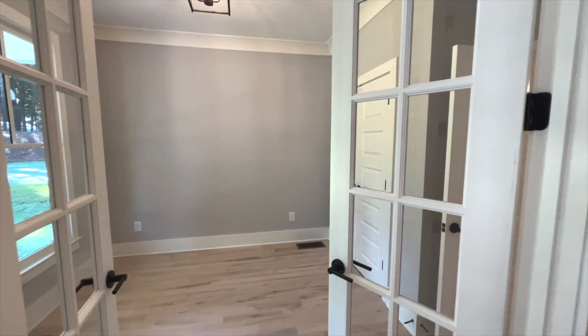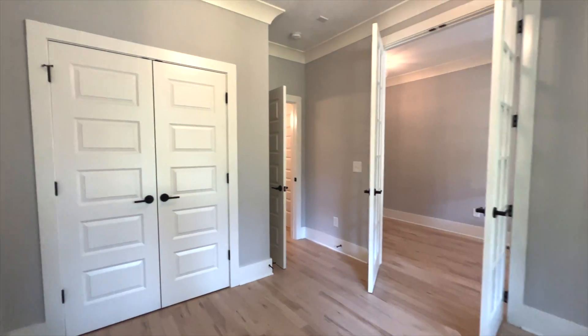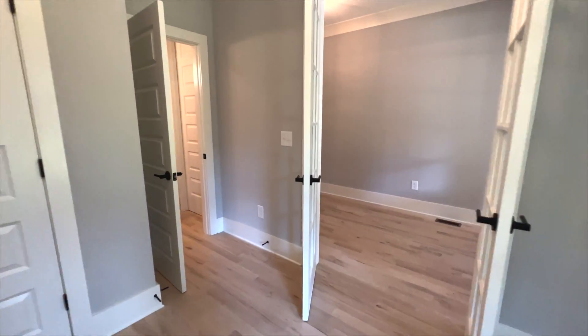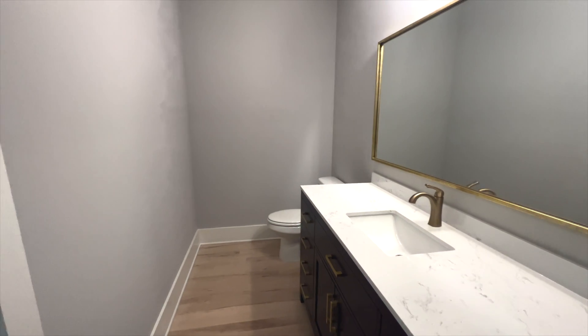Now, as soon as you come in, you have this awesome room right here. Set it up for a nice office space, maybe a guest bedroom if you want, maybe a kid's playroom — fantastic right off the front here. And it's got a half bath right off this office space in this hallway here for your guests.